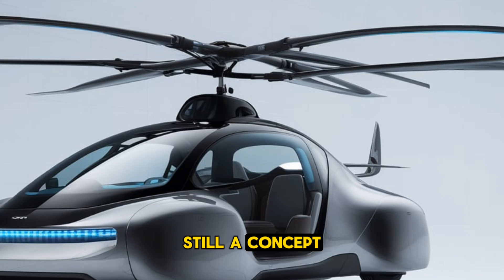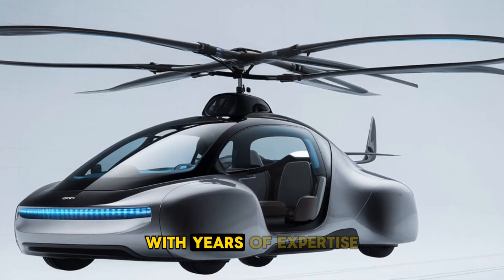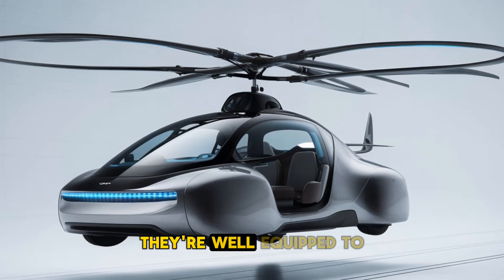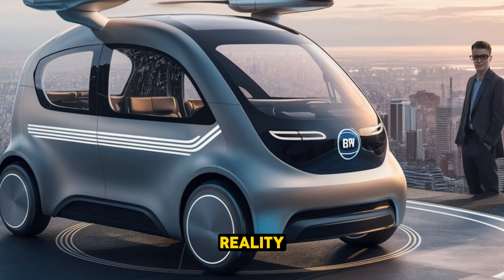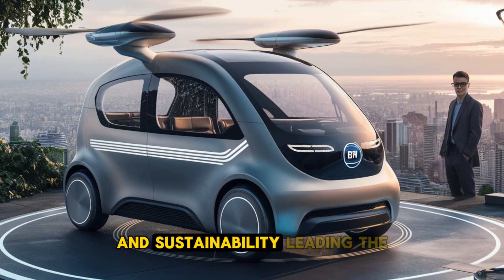Of course, this is still a concept, but BYD is already taking steps to bring it to life. With years of expertise in electric vehicle technology, they're well equipped to make this vision a reality. It's clear that the company is committed to innovation and sustainability, leading the way toward a remarkable future.